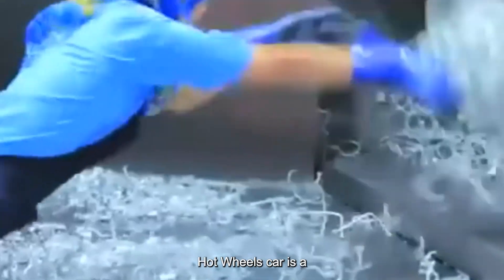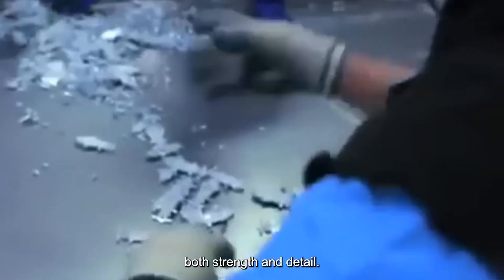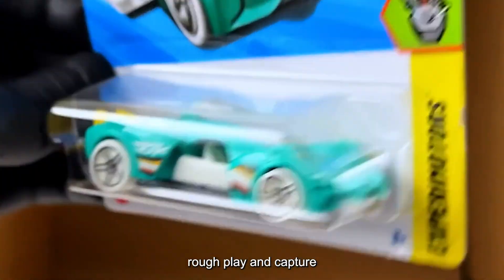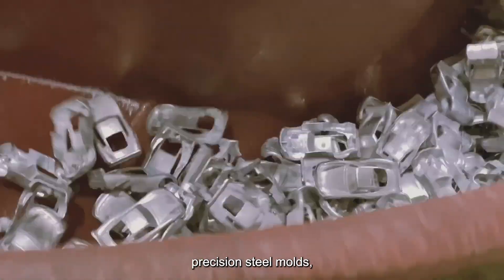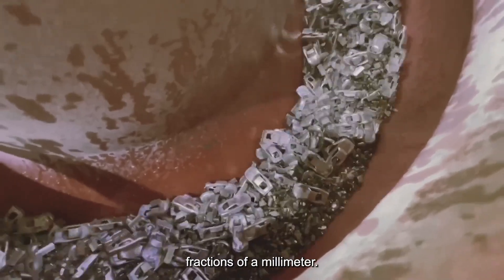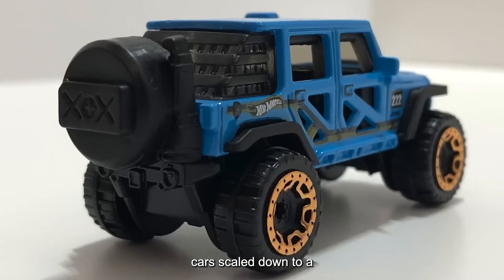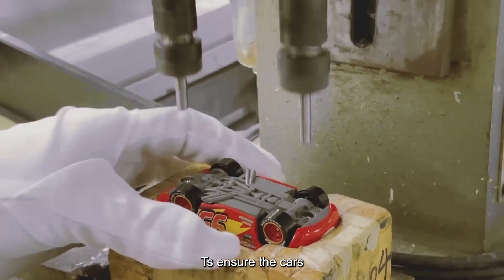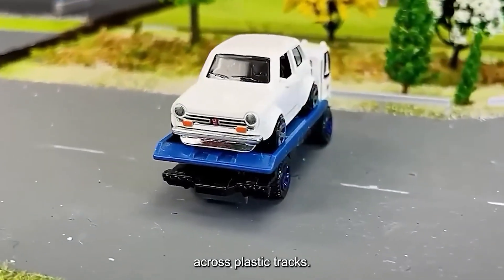At the heart of every Hot Wheels car is a careful selection of materials designed for both strength and detail. The main body starts with a zinc alloy, prized for its ability to withstand rough play and capture fine design elements. This metal is melted and injected into high-precision steel molds, each crafted to exact tolerances within fractions of a millimeter. The result is a die-cast shell that mirrors the intricate curves and features of real cars, scaled down to a fraction of their size. The zinc alloy's properties ensure the cars are sturdy enough for everyday crashes, but light enough to race across plastic tracks.